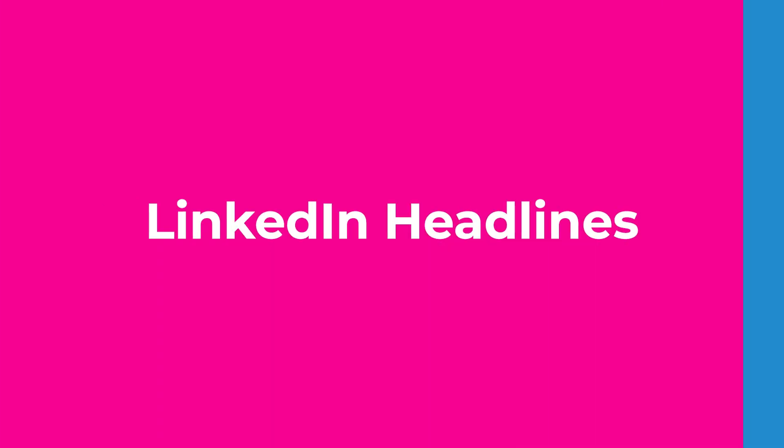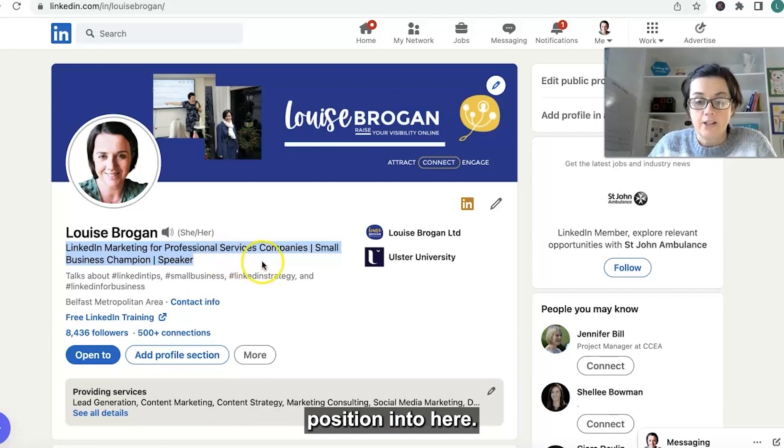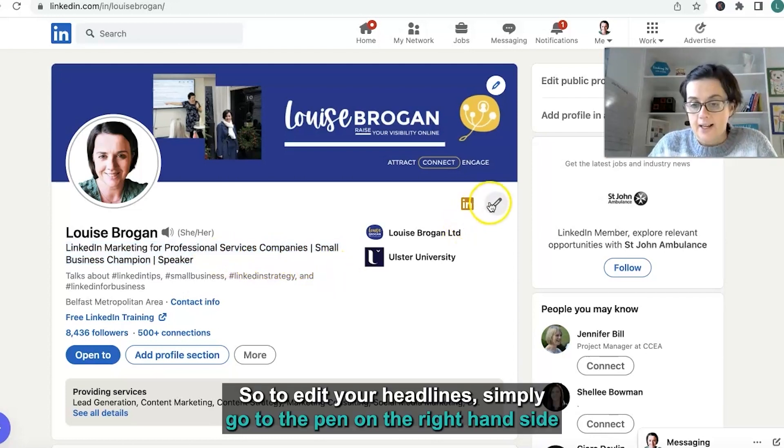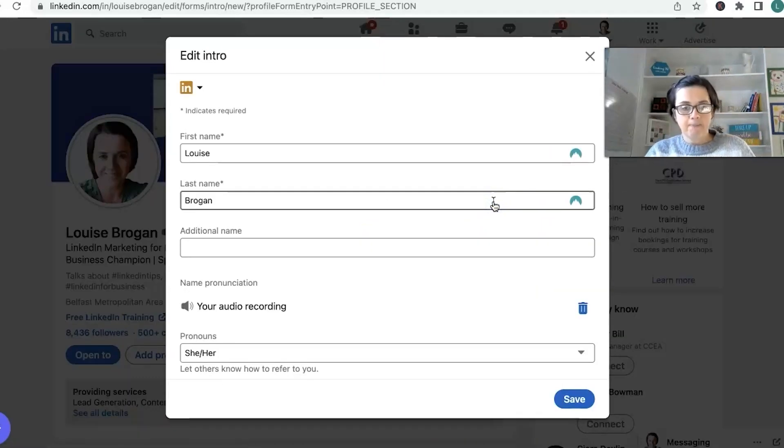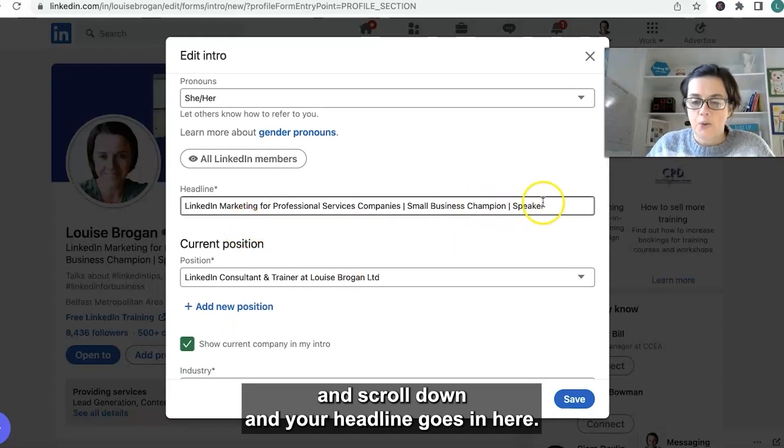If you have not written a headline, LinkedIn will pull whatever you put as your most recent position in here. To edit your headline, simply go to the pen on the right hand side, scroll down, and your headline goes in here.